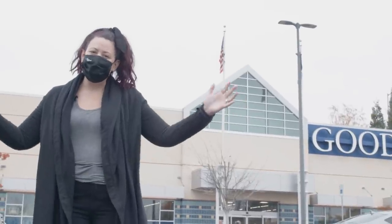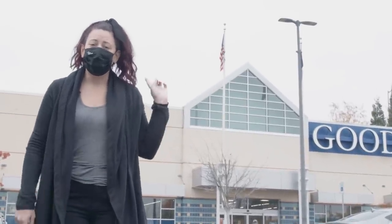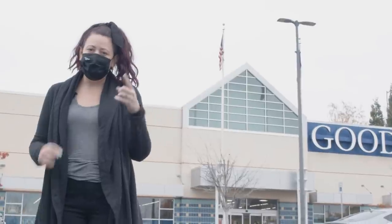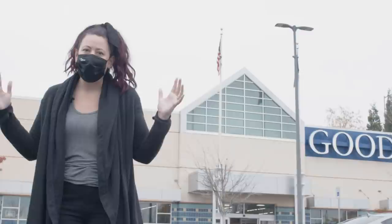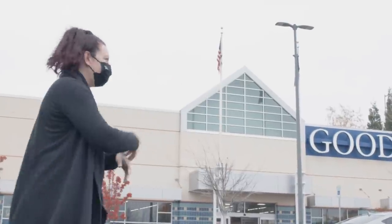Hey guys, it's Nicole. Welcome back to my channel. Today we're going to go thrifting at Goodwill and try to find some goodies. I'm really going to focus today on boots and coats because it is freezing out and that's what's selling right now. So come on, let's go.